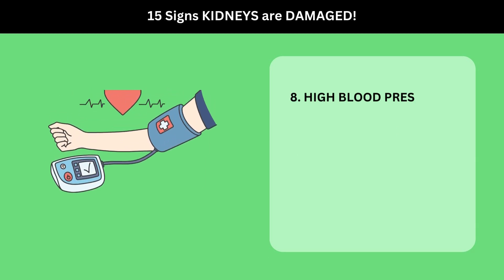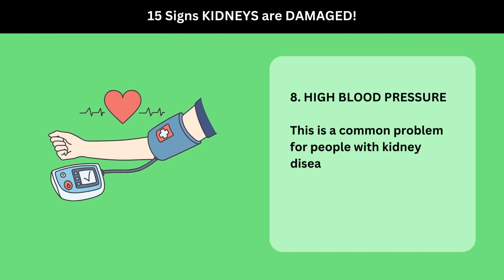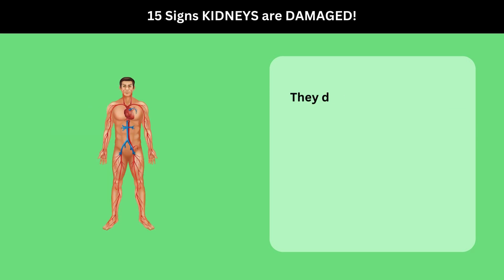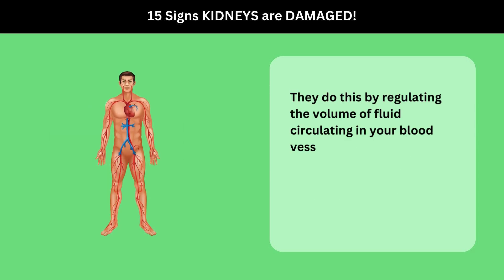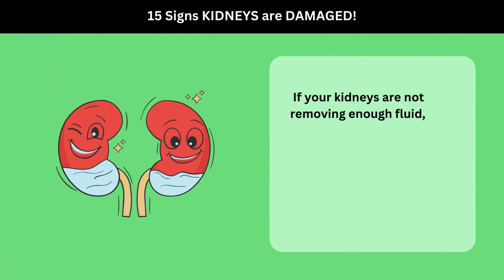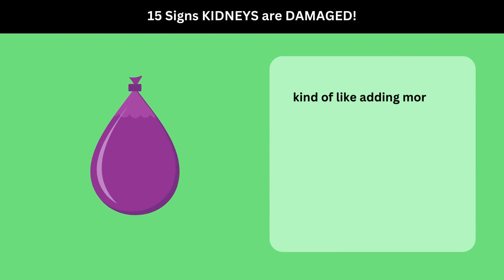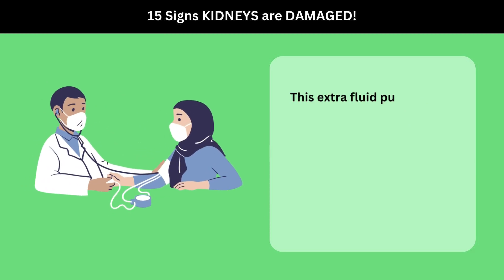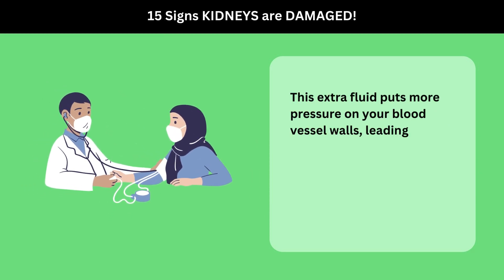8. High Blood Pressure. This is a common problem for people with kidney disease. The kidneys help control blood pressure by regulating the volume of fluid circulating in your blood vessels. If your kidneys are not removing enough fluid, this volume increases — kind of like adding more water to an already full balloon. This extra fluid puts more pressure on your blood vessel walls, leading to high blood pressure.